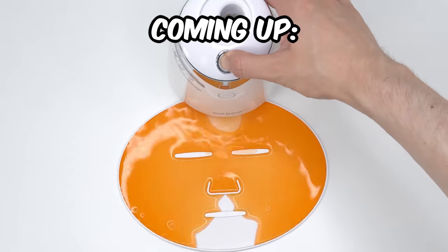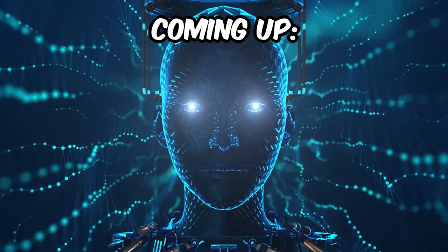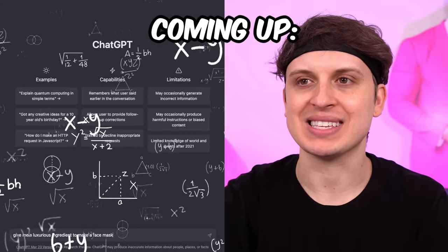In this video, I'm going to make and test out several face masks using artificial intelligence. Basically, I'll be asking a smart computer to give me face mask ideas, and whatever it says, I will make. Let's go.